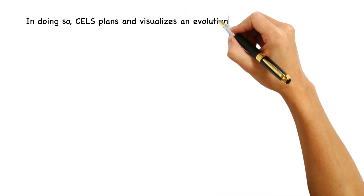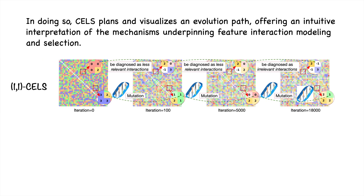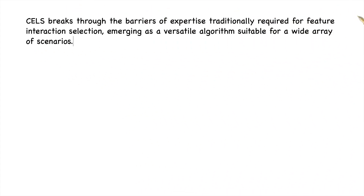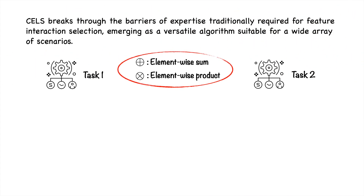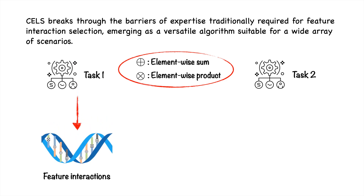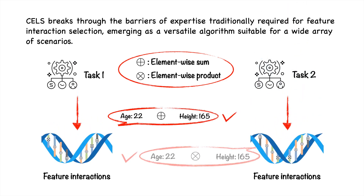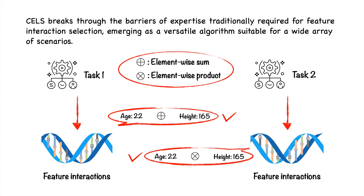In doing so, CELF plans and visualizes an evolution path, offering an intuitive interpretation of mechanisms underlying feature interaction modeling and selection. CELF breaks through the barriers of expertise in traditional feature interaction selection, emerging as a versatile solution to perform across a wide array of scenarios.